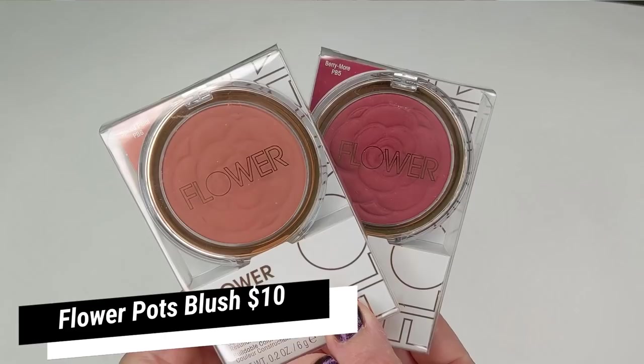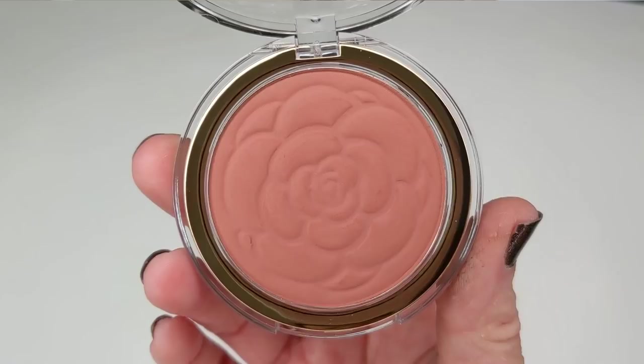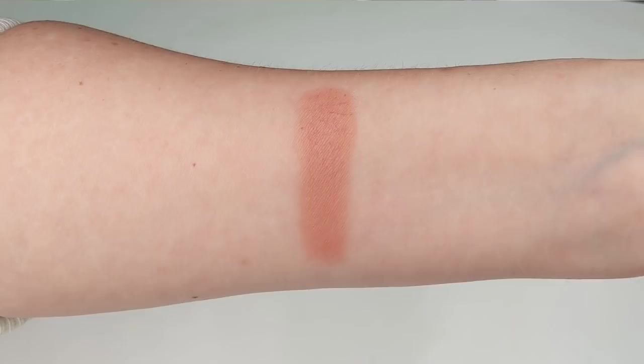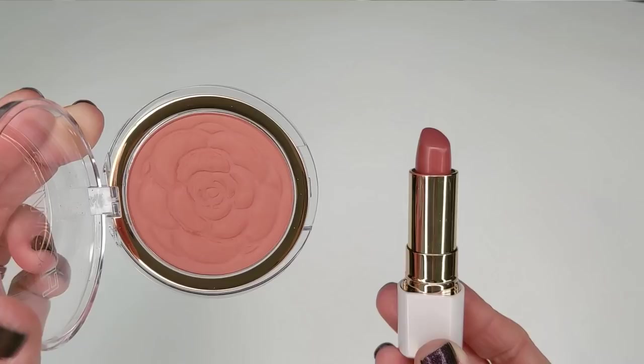Next up we have blush, and I am so, so excited because they released new shades of their Flower Pots blushes. If you've been around for a while on my channel, you know that their original Flower Pots are some of my favorite blushes in my whole collection, whether it's drugstore or high-end. They're just so easy to blend, they look amazing on your skin, and they're long-lasting throughout the day. So when I saw that they had two new shades, I put them in my cart immediately. First up we have the shade Spiced Petal — they actually have a lipstick called Spiced Petal too — and this one is just a gorgeous peachy nude with a matte finish. I just love this color so much. When I first swatched it I was like, this is my color. This is gonna be so perfect for fall especially.